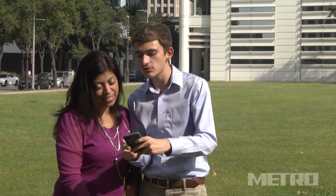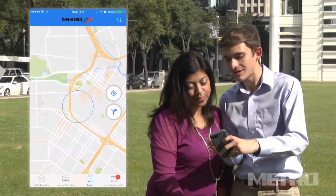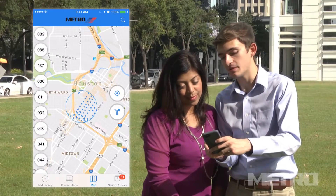Now I'm standing here with Lydia. Are you ready to plan your trip, Lydia? Let's do this. Awesome. The first thing we'll do is open up the MetroTrip app and see a map of our location and the surrounding area pop up on screen.